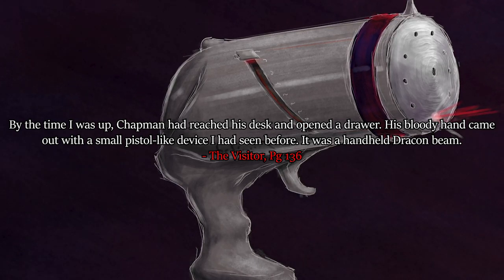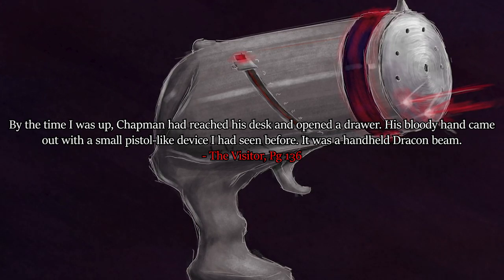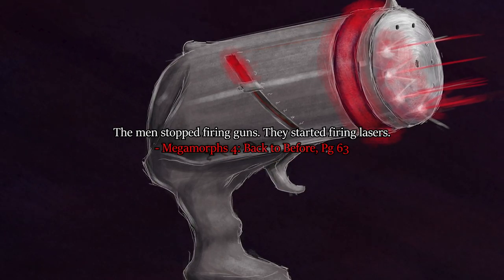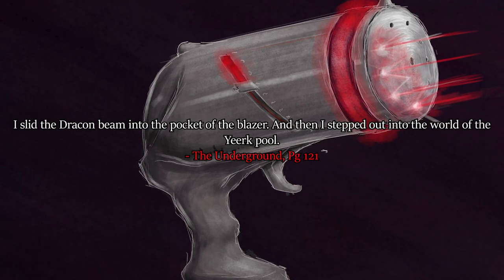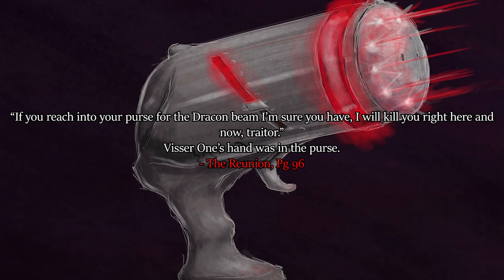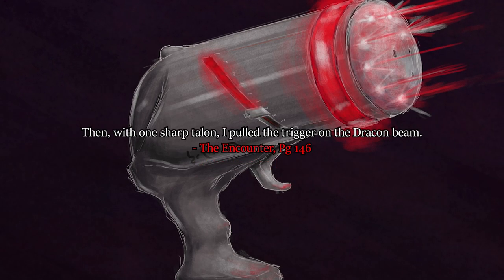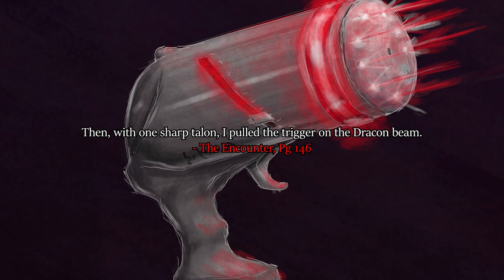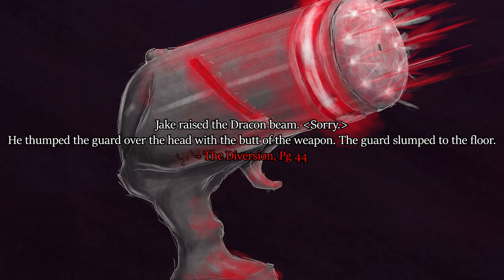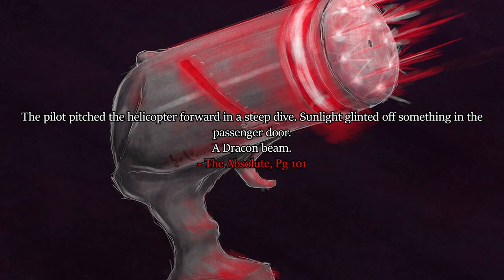By the time I was up, Chapman had reached his desk and opened a drawer. His bloody hand came out with a small pistol-like device I'd seen before. It was a handheld Dracon beam. The men stopped firing guns - they started firing lasers. I slid the Dracon beam into the pocket of the blazer and stepped out into the world of the Yerk Pool. If you reach into your purse for the Dracon beam I'm sure you have, I will kill you right here and now, traitor. Viscer One's hand was in the purse. With one sharp talon, I pulled the trigger on the Dracon beam. Jake raised the Dracon beam and thumped the guard over the head with the butt of the weapon. Some light glinted off something in the passenger door - a Dracon beam.